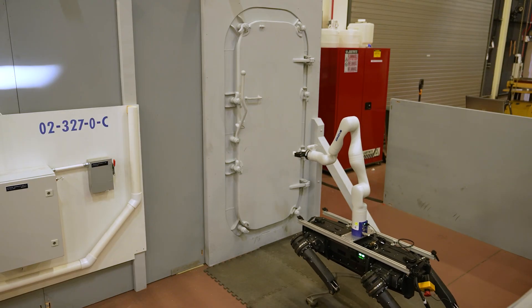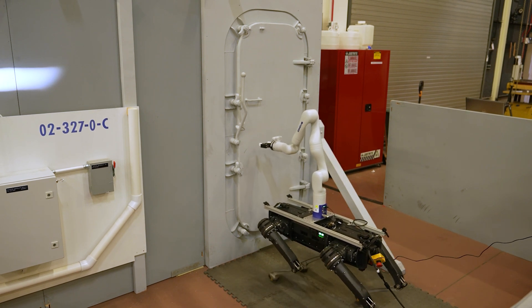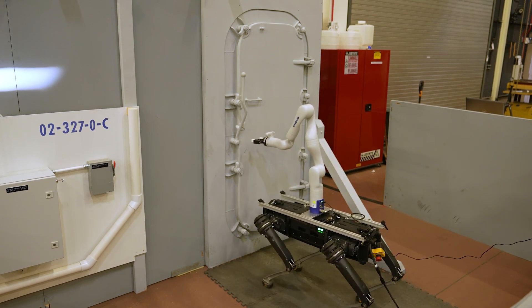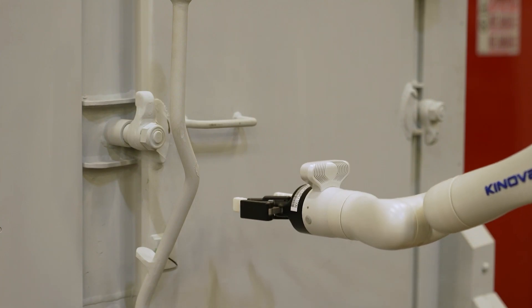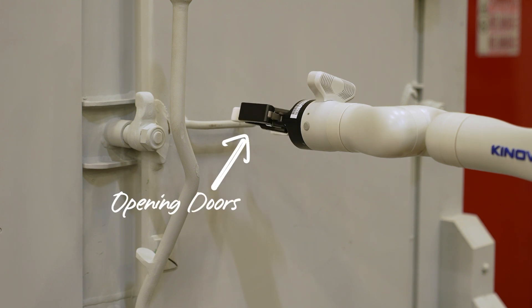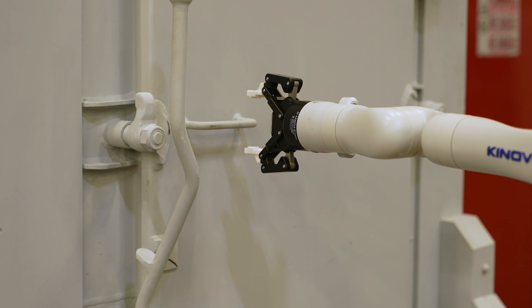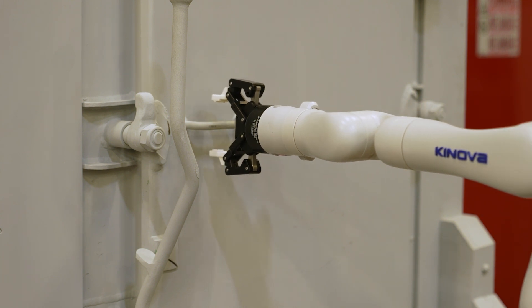The whole idea behind it is to toss a quadruped with an arm on it onto a ship and have it run around doing standard maintenance tasks. Starting off with something small such as inspection or disinfection, and then eventually working up to something a little bit more complex like fire suppression or damage control.